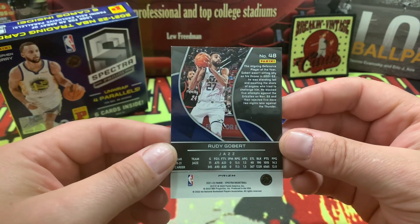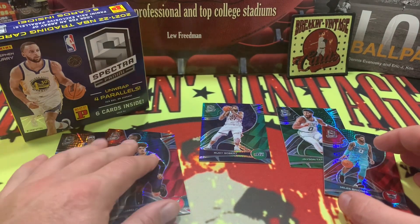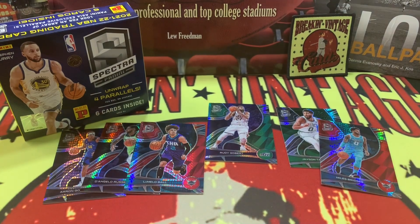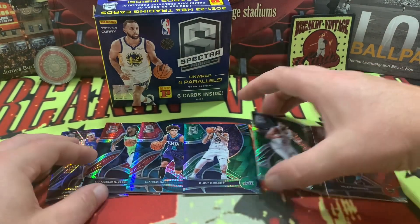No autos in there, but some nice cards. If you're a basketball fan you're probably a big fan of some of these guys. If you're not, hey, don't go buy it — there's the deal.